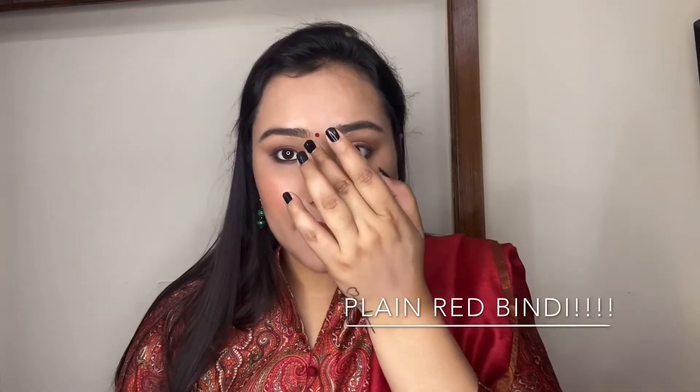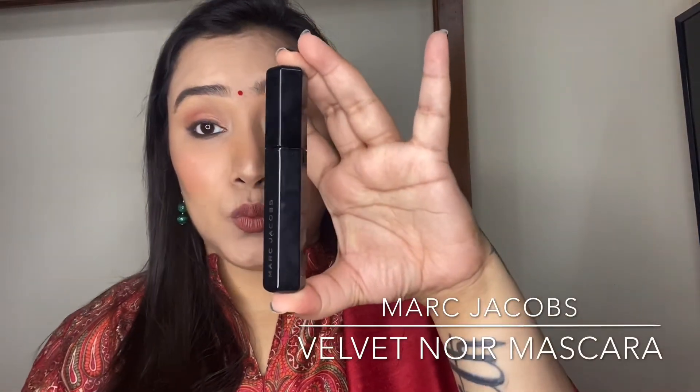I finished off the look with a bright red bindi to match my outfit. At this point I realized I had forgotten the mascara, so I applied my Marc Jacobs Velvet Noir Mascara — one of my absolute favorite mascaras. It gives such a nice length and volume to the eyelashes. I'm applying two to three generous coats on my upper lashes for that faux lash effect — you can see it instantly opens up and brightens your eyes and gives a nice lift and curl.